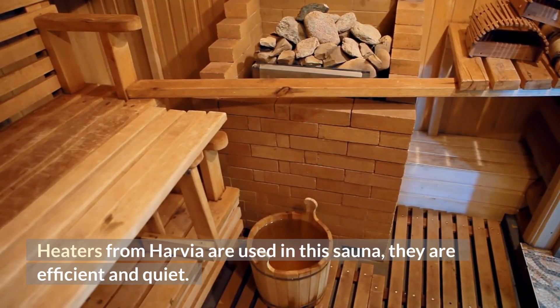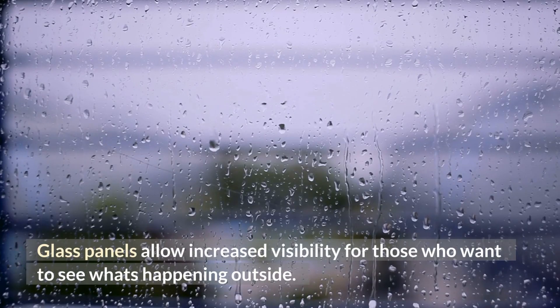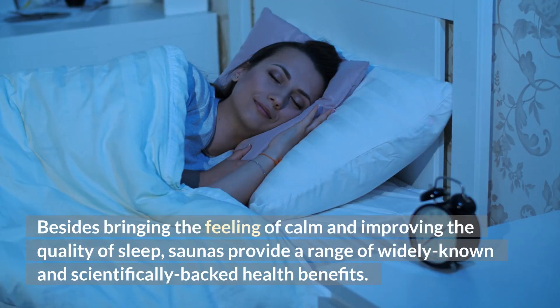Heaters from Harvia are used in this sauna — they are efficient and quiet. Glass panels allow increased visibility for those who want to see what's happening outside. Besides bringing the feeling of calm and improving the quality of sleep, saunas provide a range of widely known and scientifically backed health benefits.